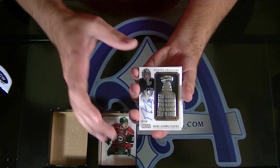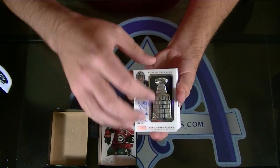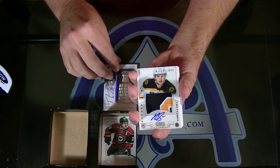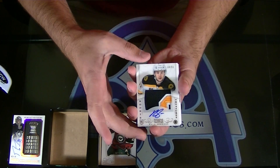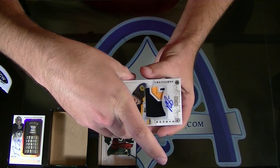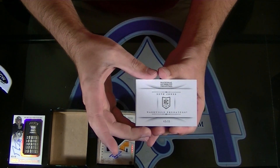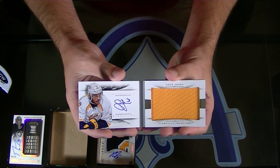Next — PC, 18 of 51, Ryan Spooner Rookie Patch Autograph gold for the Boston Bruins. Next, to 99, Maple Leafs — Seth Jones Rookie Booklet Jumbo Jersey Autograph for Nashville.